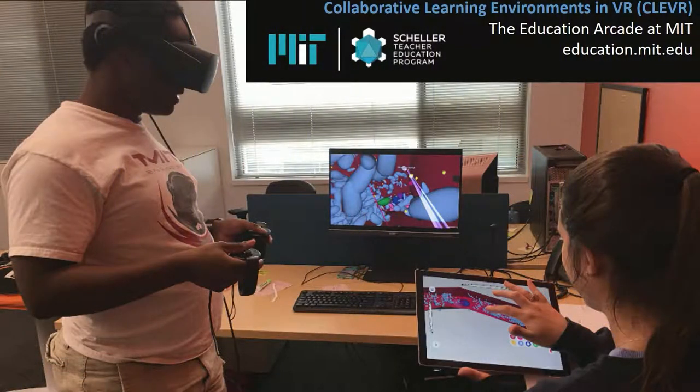Welcome, everybody. We are in the nap time here after lunch, so feel free to wiggle any time. Thank you for inviting me, Jeff. We're going to talk about different ways of learning. I work on a project called the Collaborative Learning Environments in VR — the CLEVER Project. What you see here are two of our designers who actually design and program the virtual reality experience we are developing.